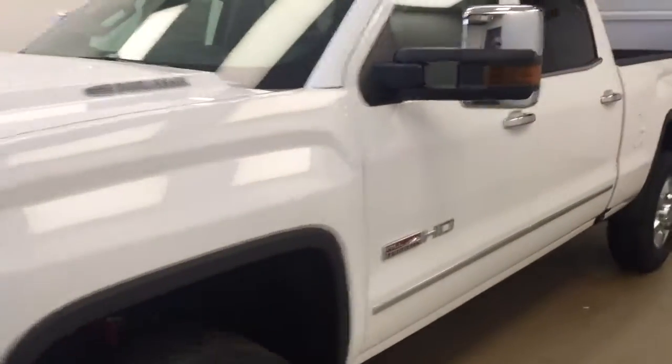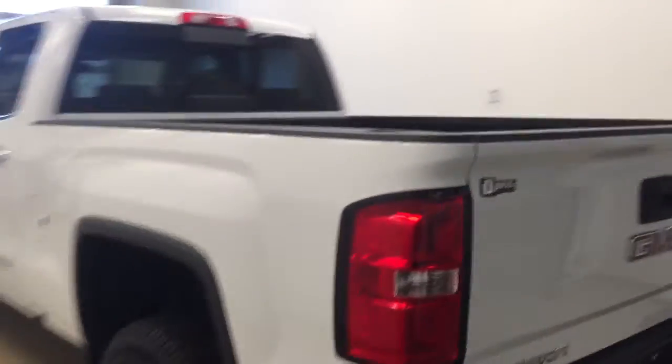This is stock number 176713 on a 2017 GMC 3500 crew, and our exterior color today is Summit White.